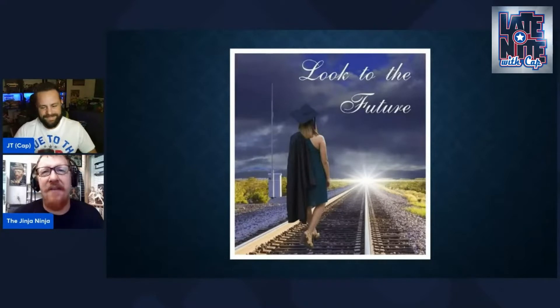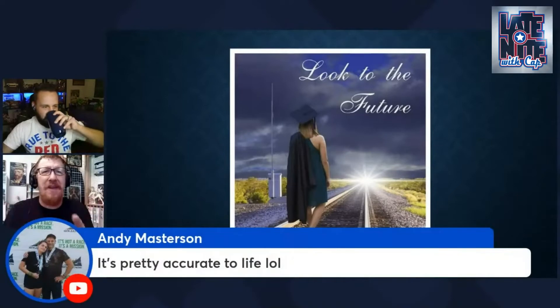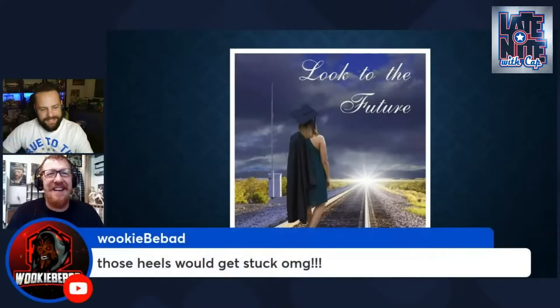It's like a font you would see on one of those little pamphlets you get at a funeral. They probably should have shown this to a few other people before printing it. And those heels — those heels would get stuck in the tracks!